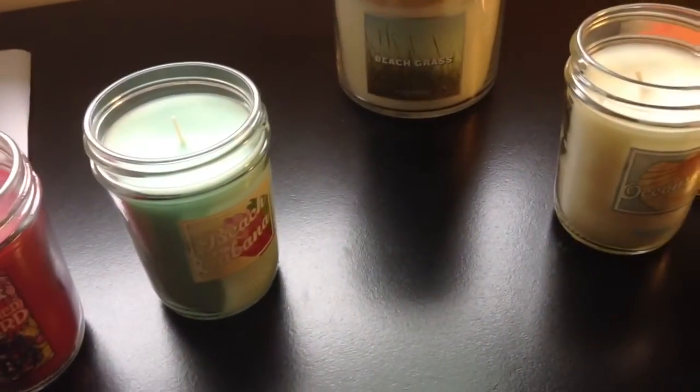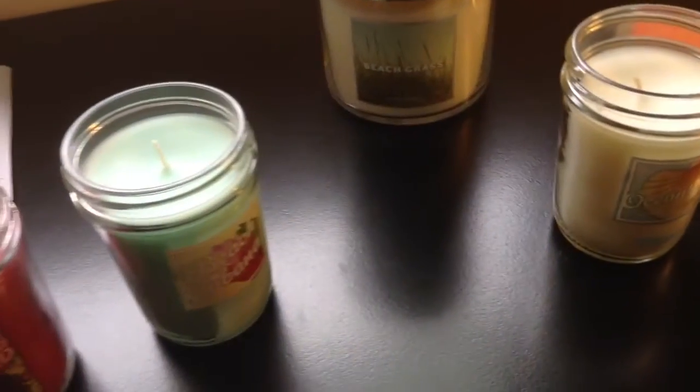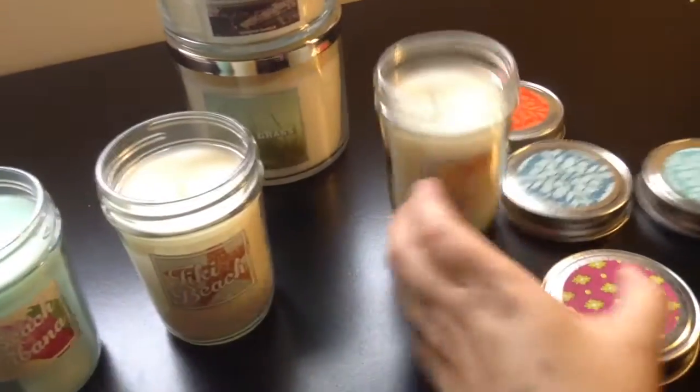Next one — Tiki Beach. Vanilla. Absolutely vanilla. I think that's it — just vanilla to me.